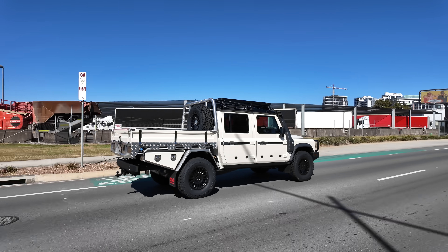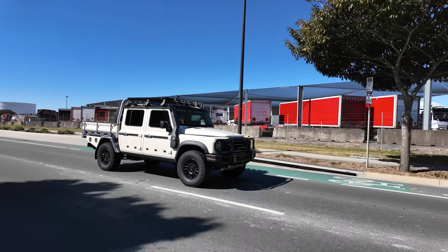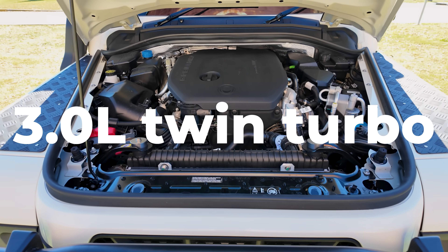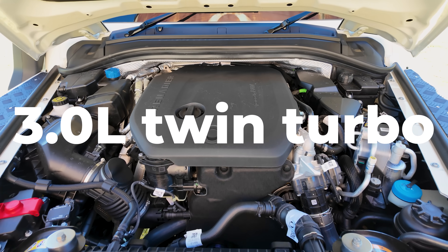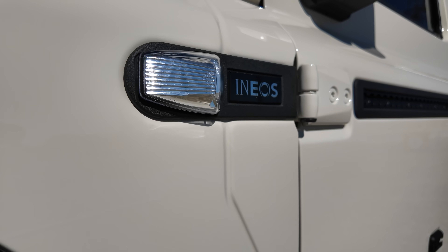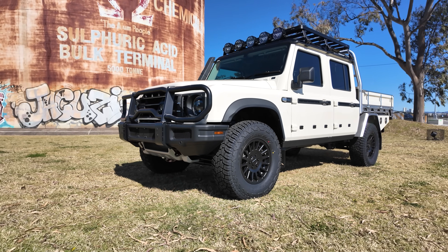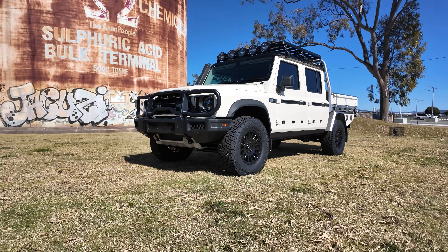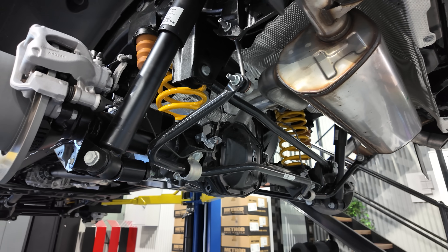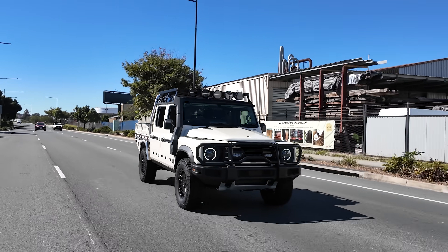There are three models available: the Grenadier, the Grenadier Trial Master, and the Grenadier Field Master. We're in the Trial Master today, which comes with a three-liter B57 twin-turbo inline-six diesel, but they also come in a petrol variant. This bad boy cranks out 183 kilowatts of power and 550 newton-meters of torque, mated to an eight-speed automatic transmission paired with full-time four-wheel drive. You've got a ladder-frame chassis with coil springs and live axles, perfect for tackling tough terrain. With the center differential lock and both high and low-range options, this rig is ready for anything.